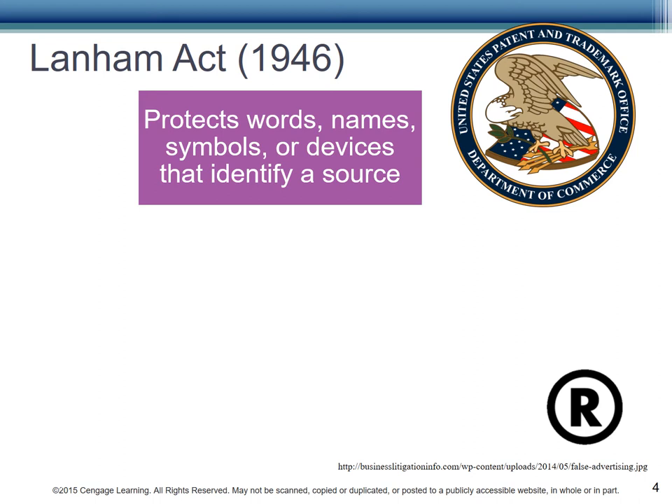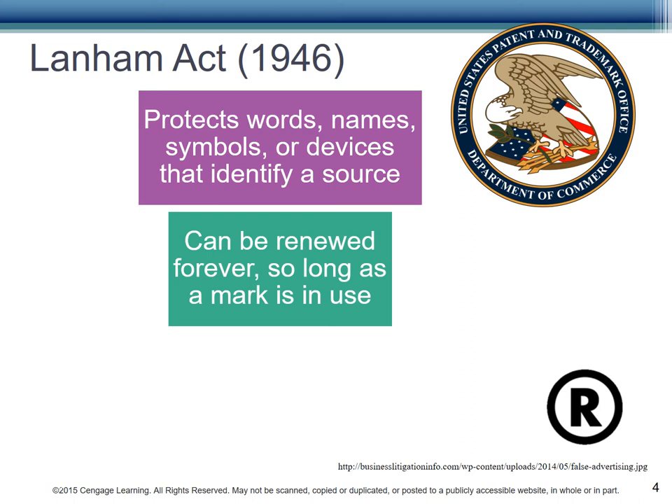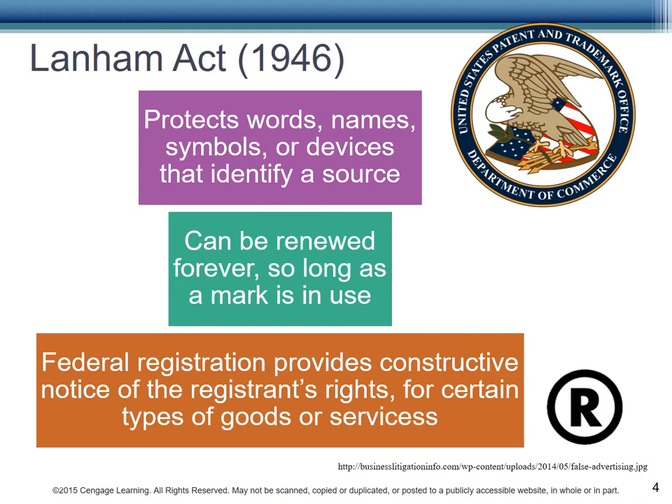Trademarks are words, names, symbols, or devices that identify the source of the product or services. They may be renewed forever as long as the mark is in use and as long as it's renewed as required by the PTO. When you register a mark in the U.S., you provide notice that you own the intellectual property associated with the mark and that nobody else should use it.